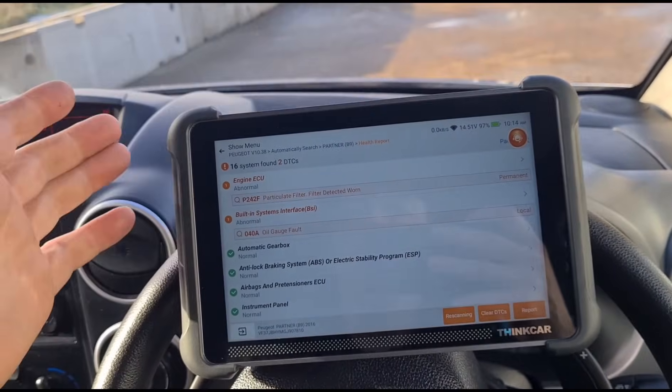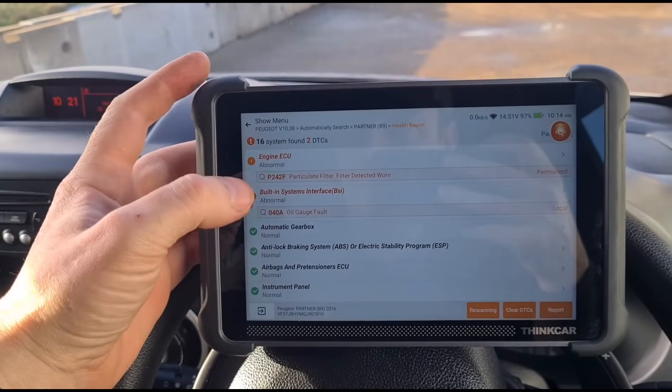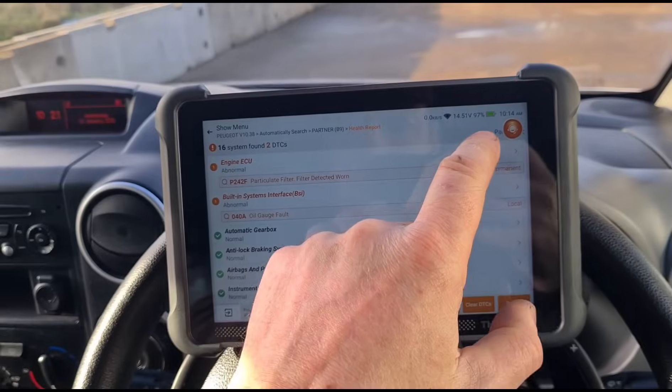This one's only done 78,000 miles — you don't usually see that code come up on these with that sort of mileage. But it is a taxi, so I take it it's been idling a lot and doing a lot of around-town journeys.